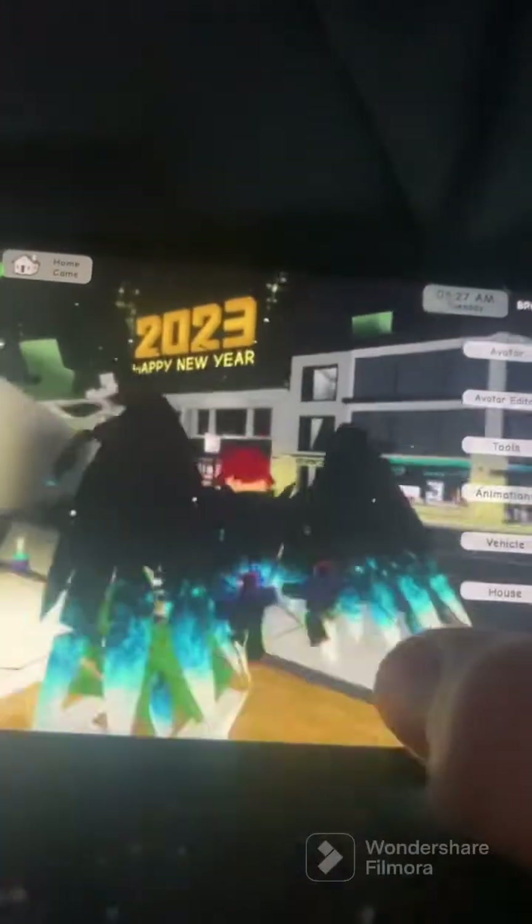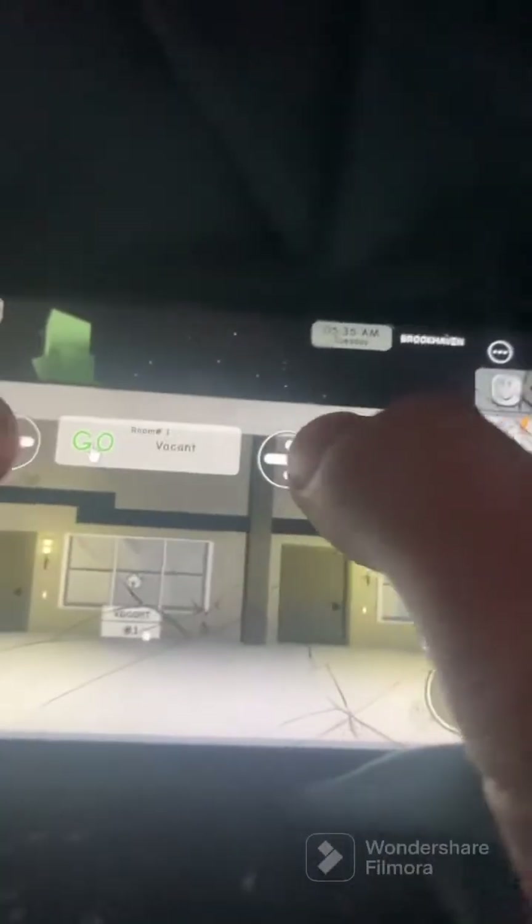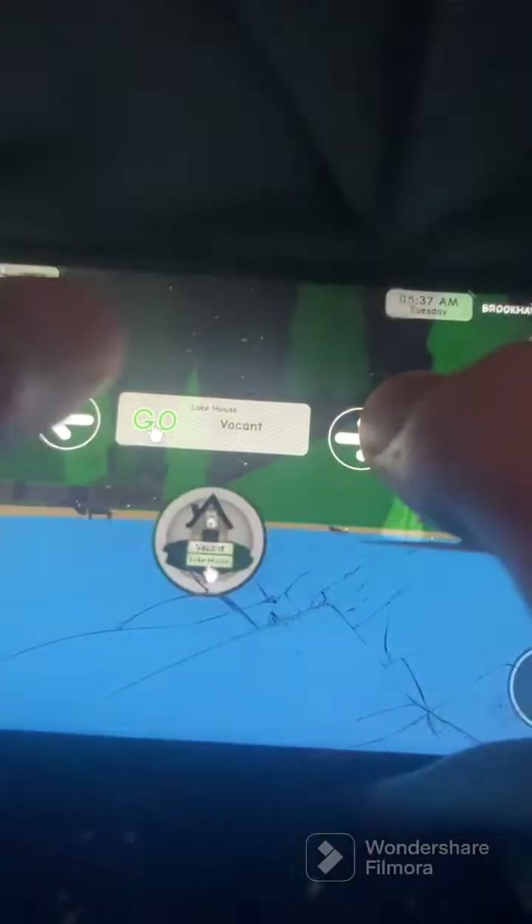Today we are back in Brookhaven and they just released a new year's update. As you can see they have the 2023 Happy New Year, they have a new house and a new premium house.